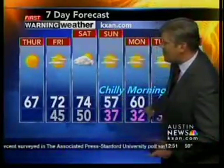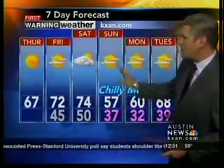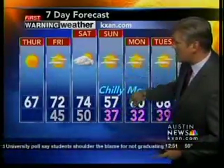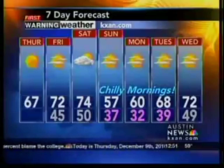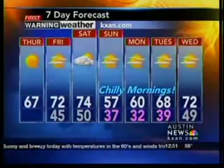We always talk about the second day being the coldest. We have 37 for the morning low on Sunday, and then 32 on Monday. The temperatures won't be as cold but near freezing in some spots on Tuesday. After that, not bad — sunshine, 72 on Wednesday. No rain, although we don't want rain with the cold weather. No rain at all for seven days ahead.